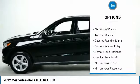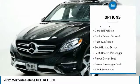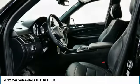All wheel drive, aluminum wheels, traction control, daytime running lights, remote keyless entry, remote trunk release, headlights auto off, mirror memory, mirrors power, passenger navigation system.